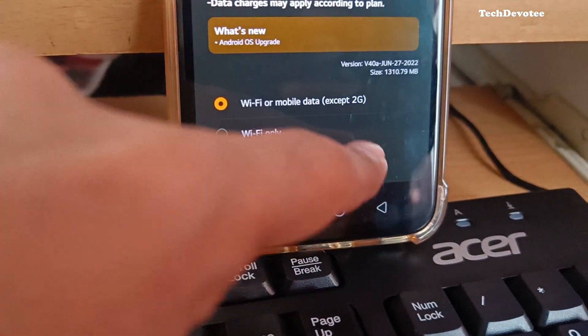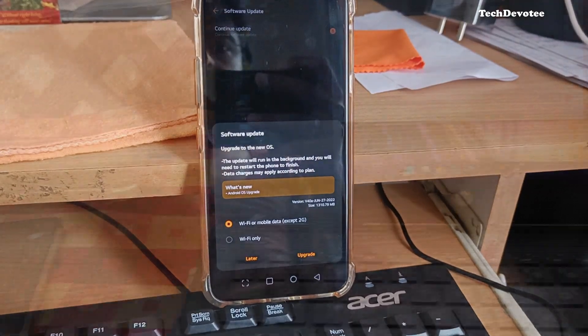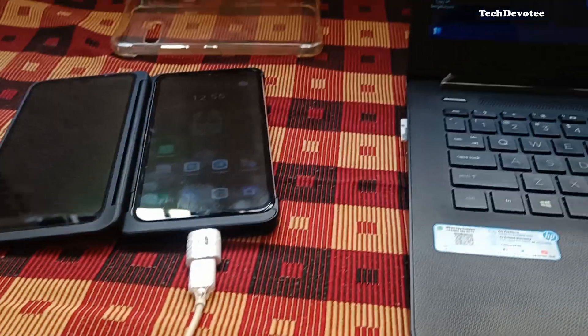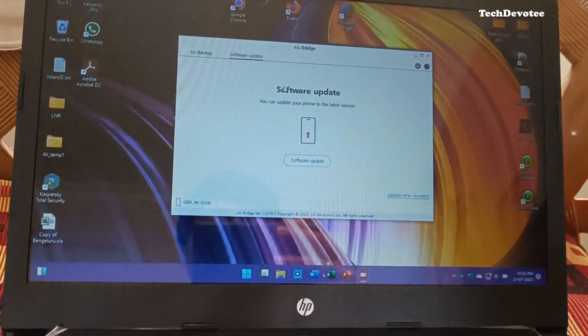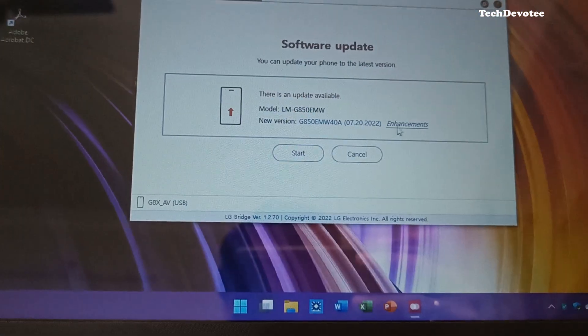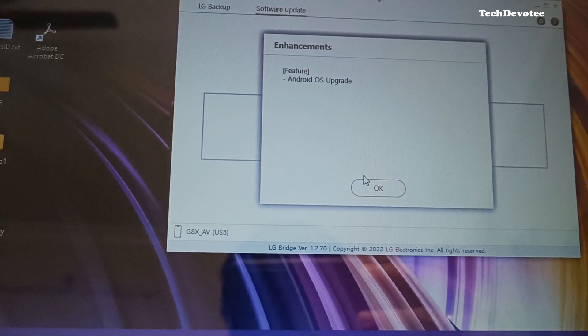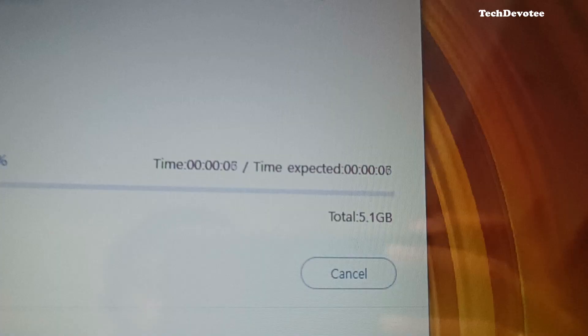It is a 1.3 GB OTA, but I always prefer to download the full file from the LG Bridge app. Here is the LG Bridge app on my laptop, connected to the LG G8X. It took 5 minutes and detected the update. LG will not provide details on what the update is about. As it is around 5.1 GB full file, I have connected to my Geofiber through LAN cable.